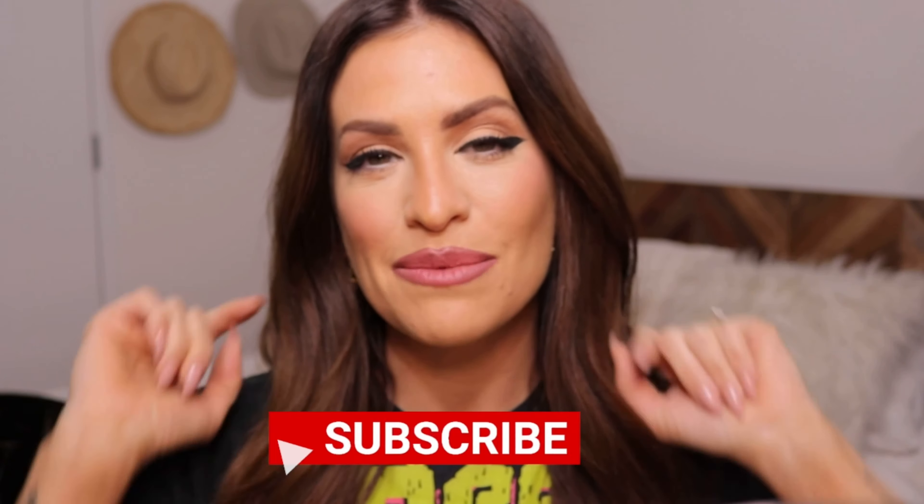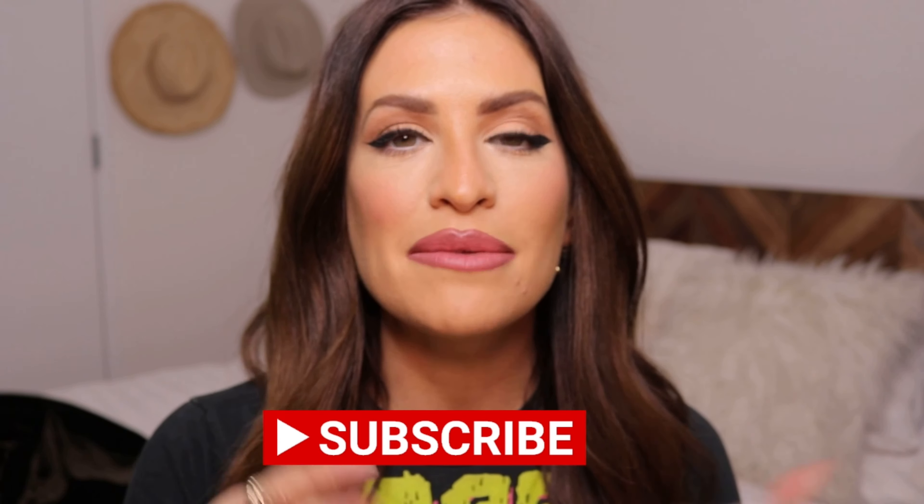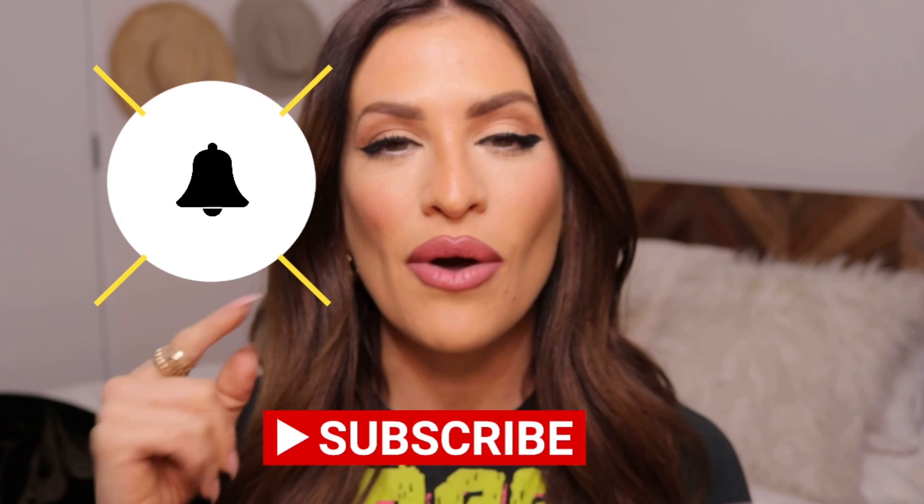Did I just learn how to do my makeup again? Hey guys, what's up, welcome back to my channel, it's Elena. I just want to say thank you to all my new subscribers — I am so grateful for you guys. If there's any content you want to see that I haven't touched base on, just leave it in the comment section below. Don't forget to hit that subscribe button and ring that notification bell so every time I post you'll be the first to know.